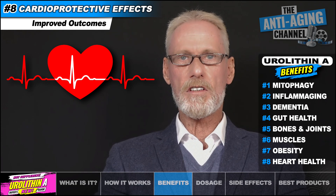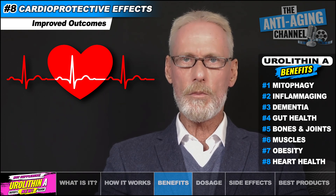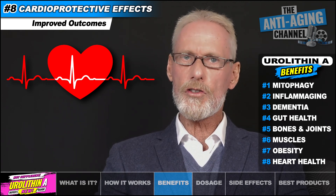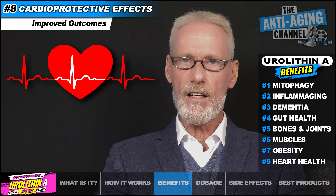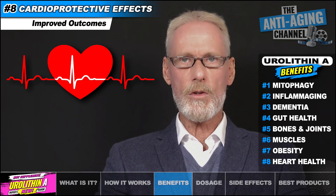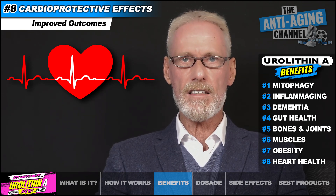Eurylithin A has been studied with regard to its effects following a myocardial infarction, commonly known as a heart attack. In a recent mouse study, animals pre-treated with Eurylithin A had significantly less infarct size and better preserved cardiac function following an induced heart attack compared to the untreated control group. Infarct size refers to the length of dead tissue that results due to inadequate blood supply to the affected area. Other studies also found Eurylithin A to promote improved endothelial function and to protect against atherosclerosis.